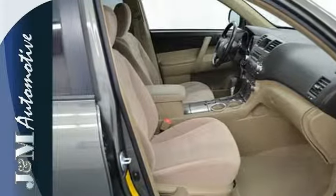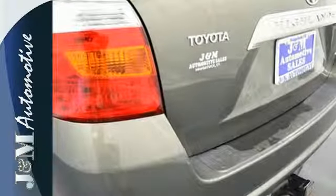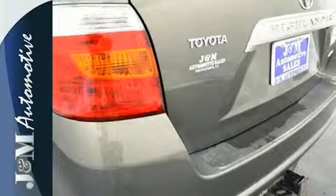Plenty of cargo space, a spacious passenger cabin, and Toyota reliability make this Highlander an outstanding choice.